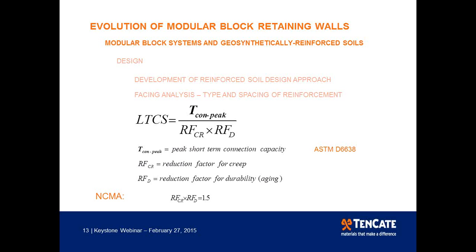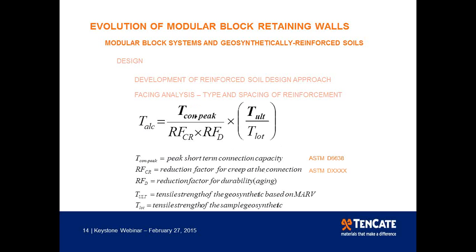The NCMA assigns a value of 1.5 to the product of the creep and durability reduction factors for connection. AASHTO has its own equation for long-term connection strength, similar in form but including a final term — T-L-commit over T-Lot — which is exclusively a property of the reinforcement. The major difference is the creep reduction factor, which is now based on a sustained load test per an ASTM standard not yet completed, hence no numbers yet. This represents a different approach to long-term connection strength under the AASHTO code.